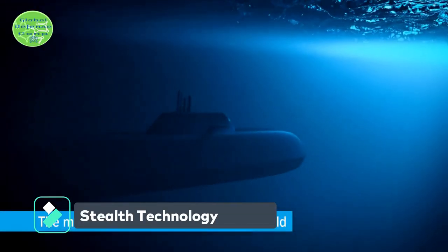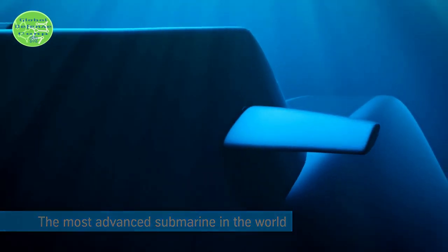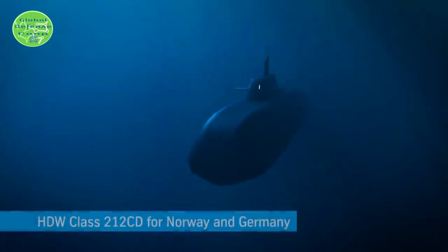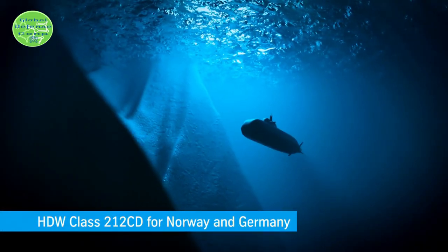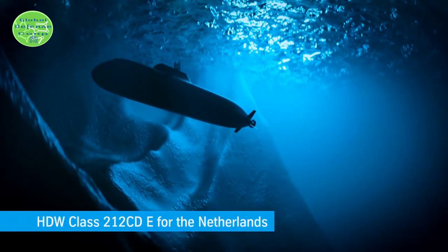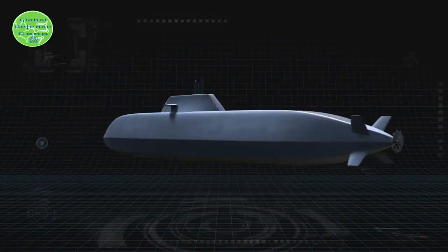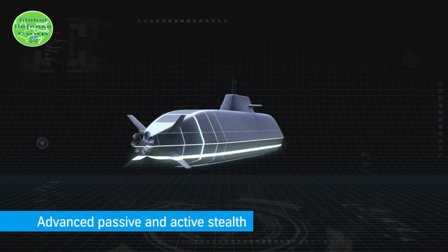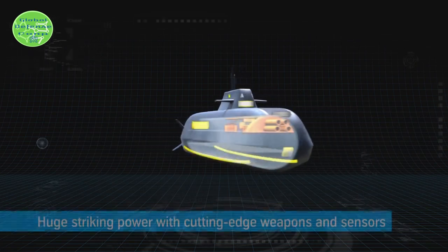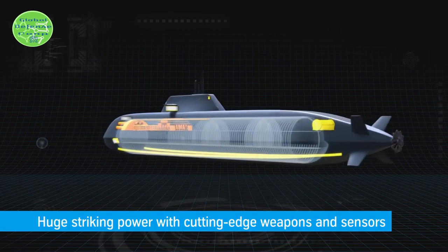Submarines rely on stealth to maintain the element of surprise and escape threats. For decades this has focused on reducing the noise emitted by the submarine. A resurgence of using active sonar to locate submarines now means that new stealth measures may be required. There are two basic modes of sonar: active sonar, when someone broadcasts noises and listens for echoes bouncing off the submarine; and passive sonar, which is simply listening for any sounds emitted by the submarine, such as pumps, engines, and even water flow over the surface.